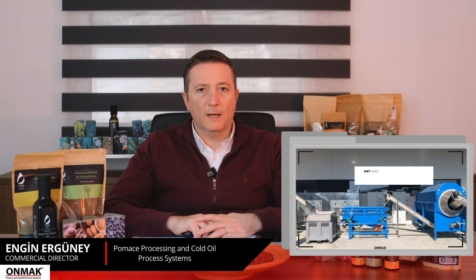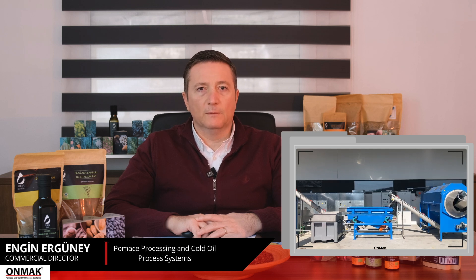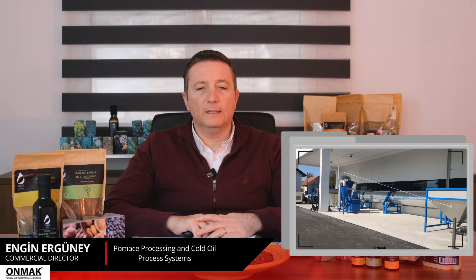The process that requires the most energy in the system is the drying process. In order to minimize the energy requirement of the dryer, the seeds coming out of the separator are passed through the wet seed cleaner. The double-layered sieving system of the wet seed cleaner is regulated according to the seed samples taken from the view.